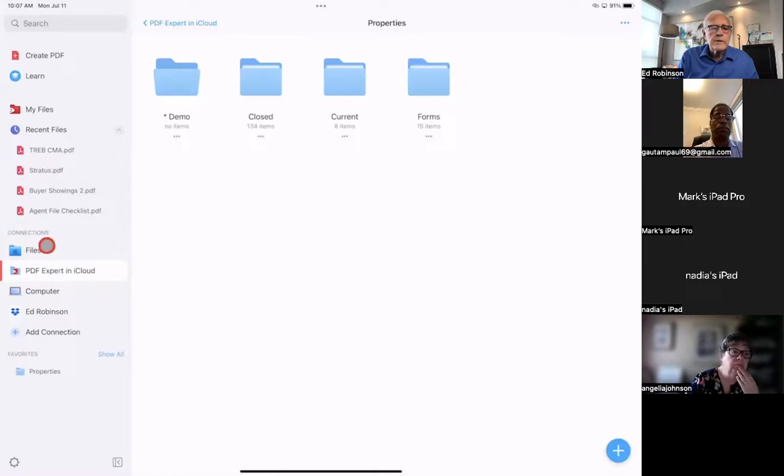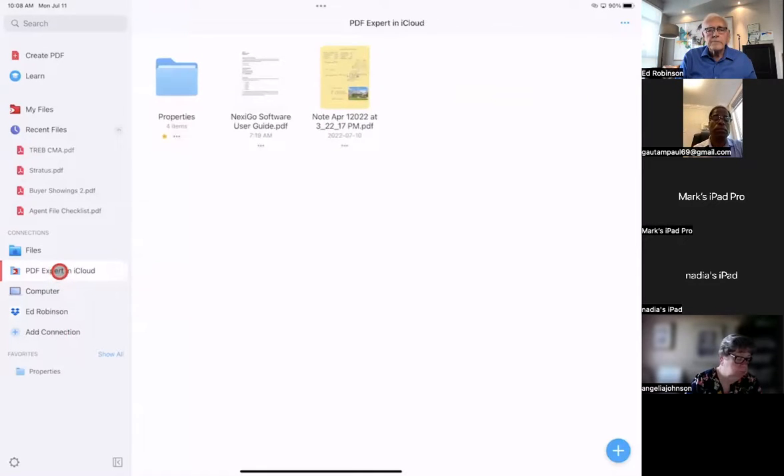When you open up PDF Expert and log in, you can go to Connections down here and it'll connect to your files. It'll also connect to iCloud, and you can be on Apple or Windows. If you prefer Dropbox, you can connect there and have everything go there. You can add other connections. If you're on an Apple computer, I'd suggest you back up to the cloud. Windows is also available on the cloud.